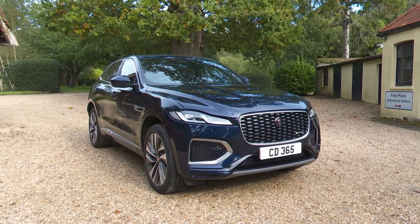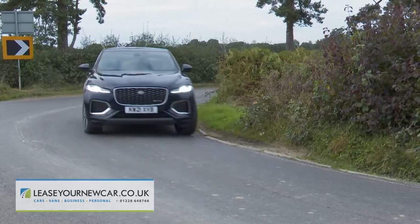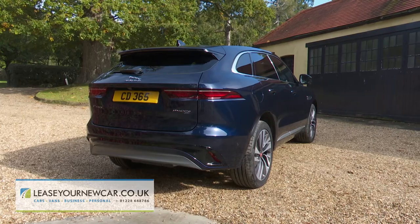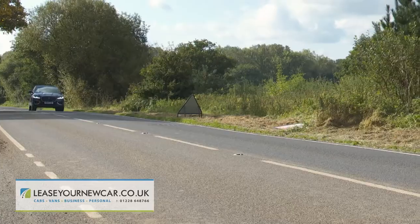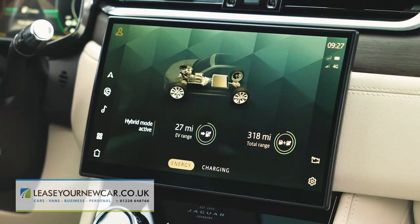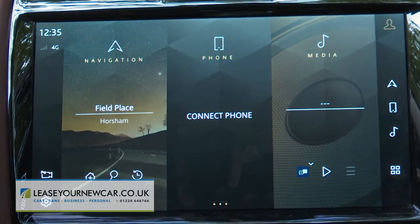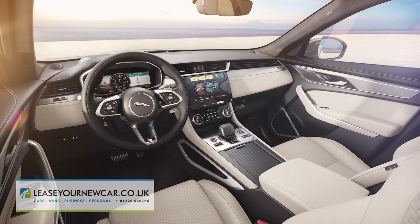Jaguar's F-Pace has always brought a well-judged compromise of class, performance and capability to the luxury mid-sized SUV segment. This much improved version further enhances its proposition with mild hybrid engine electrification plus a plug-in model, along with more sophisticated media connectivity and a far smarter cabin.